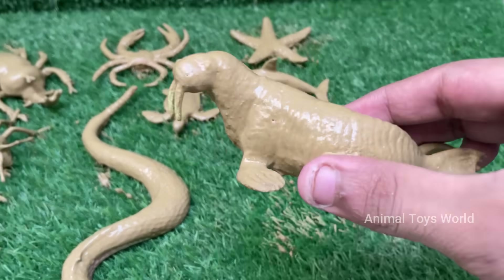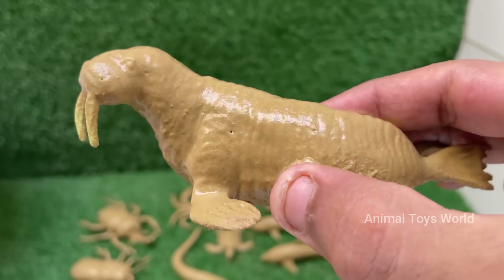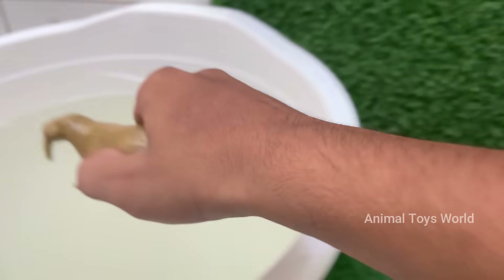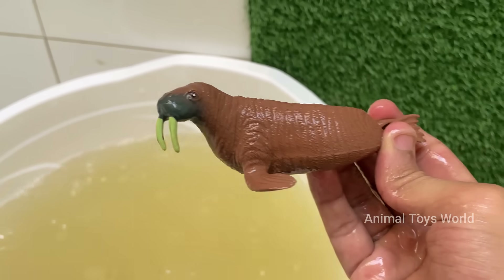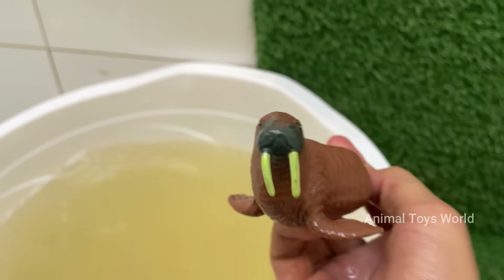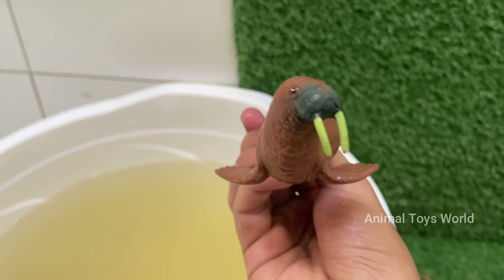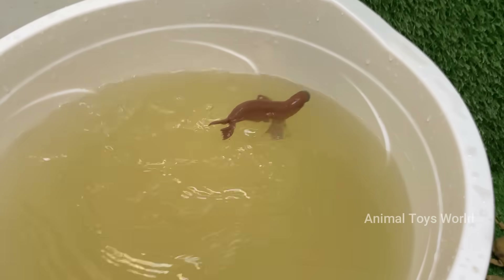Adult walruses can weigh up to 1.5 tons and grow over 11 feet long. Males are much larger than females. Walruses have sensitive whiskers called vibrissae — up to 700 of them — used to detect food on the ocean floor.